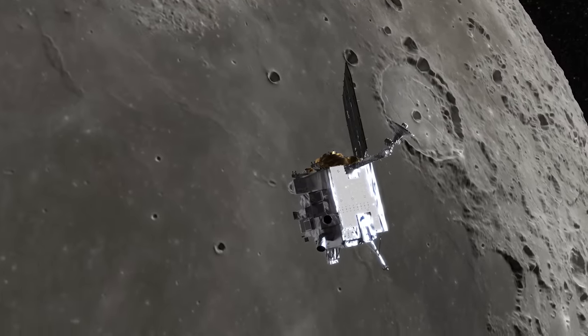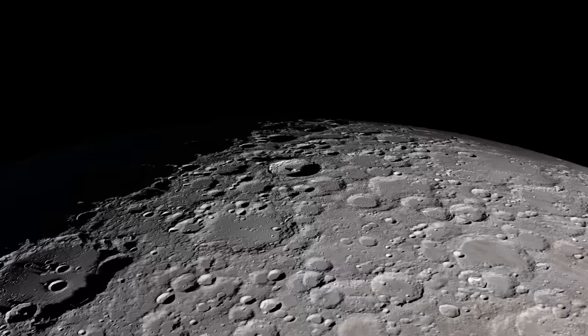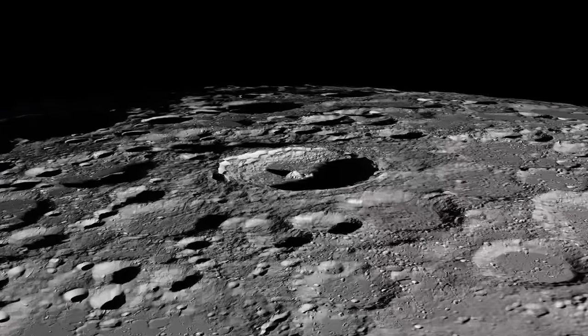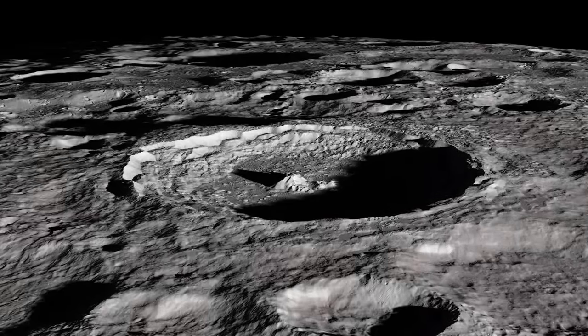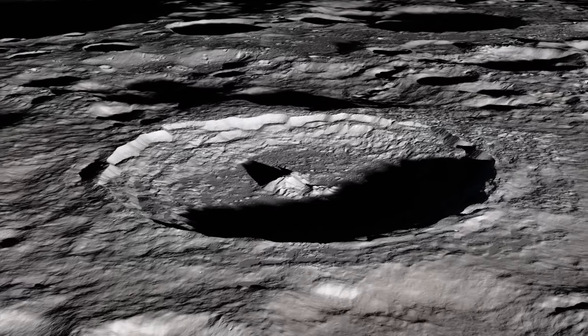NASA's Lunar Reconnaissance Orbiter spacecraft, which has been orbiting the moon since 2009, has provided scientists with incredibly detailed photographs, terrain maps, and other sets of data that have allowed us to better understand the shape of the moon's surface.